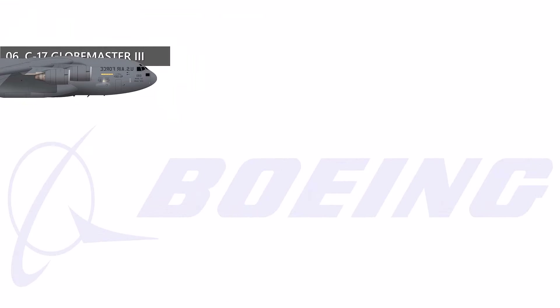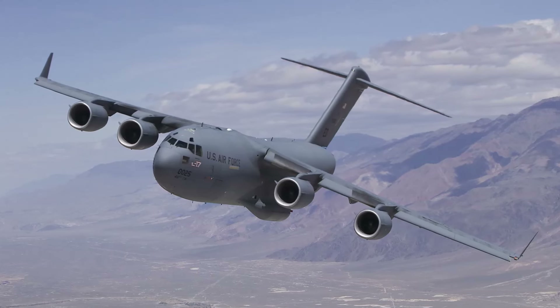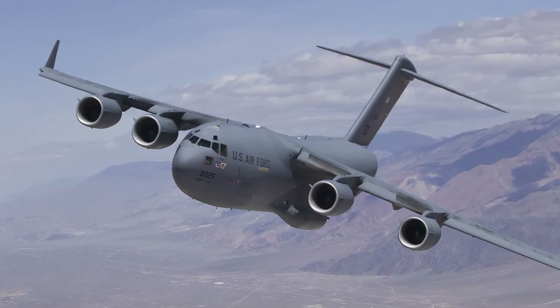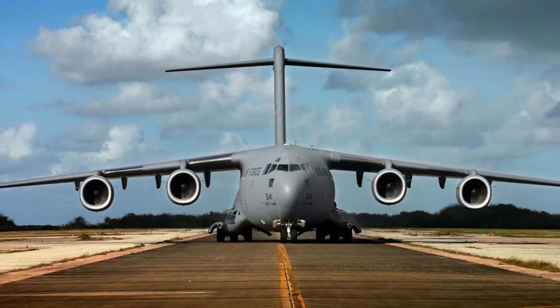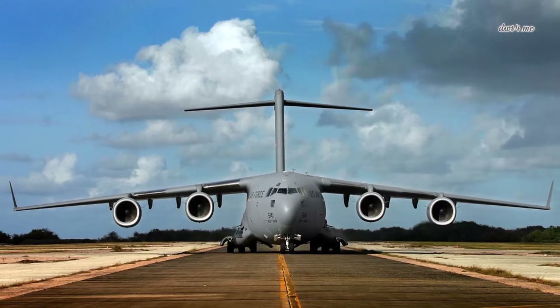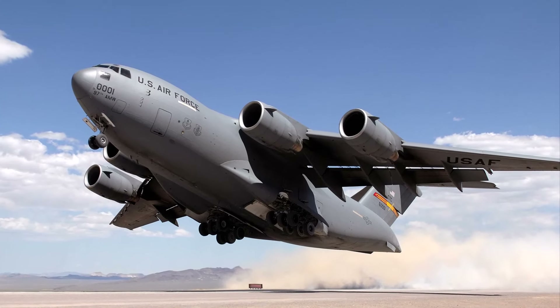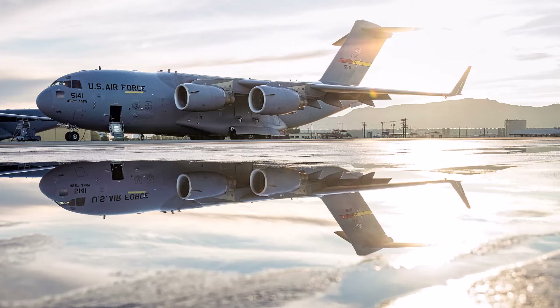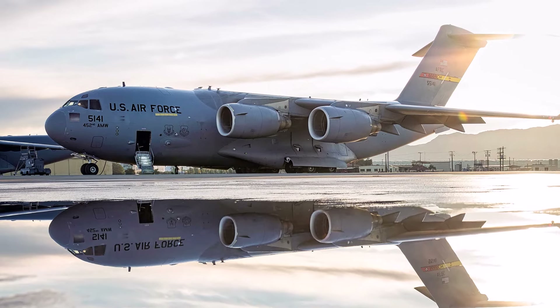At number 6, the C-17 Globemaster III. The Globemaster is a high-wing, four-engine tactical plane with extraordinary cargo capacity. The jet can carry an Abrams tank, 10 armored Humvees, two tractor-trailer trucks, or 100 paratroopers and their equipment. The C-17, which holds 22 world records including short takeoff and landing times, can transport 160,000 pounds of cargo across long distances. Its versatility, strategic skills, and remarkable track record make it an essential part of global airlift and military logistical operations.